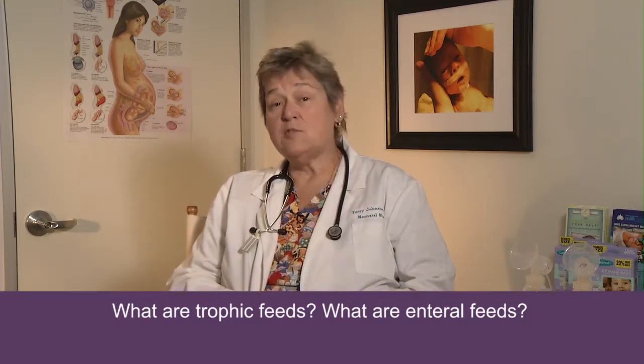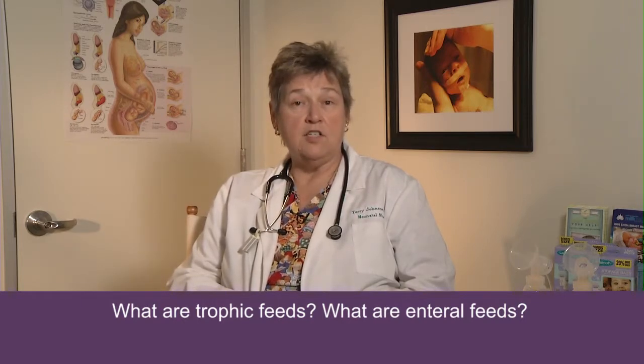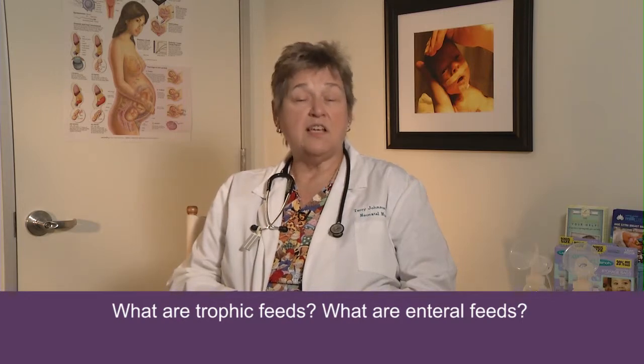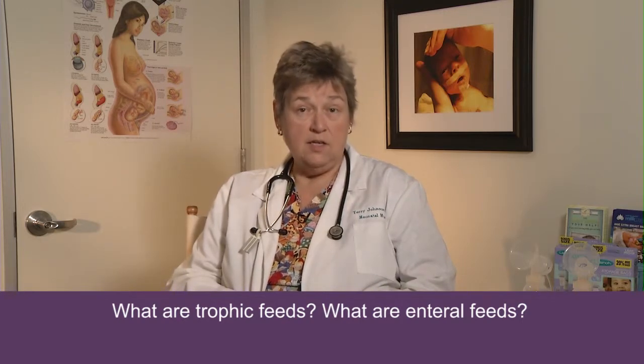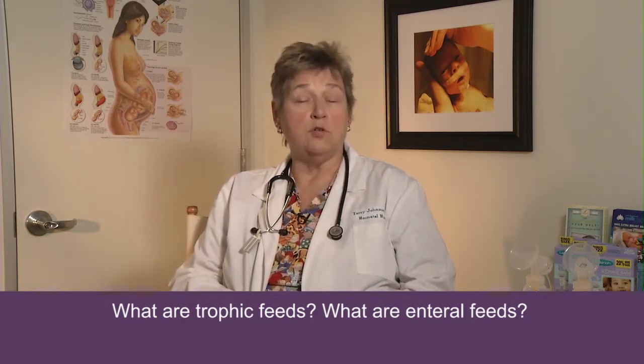Colostrum can be hand expressed by the mother, brought to the nursery, never frozen, always fresh, and given to the baby in very small amounts. Even the sickest of babies — babies on ventilators — it has been shown that colostrum can safely be given by gently putting it in the back of their throat and allowing them to swallow it and absorb it.